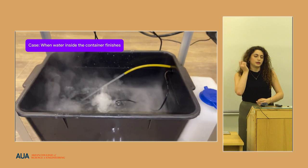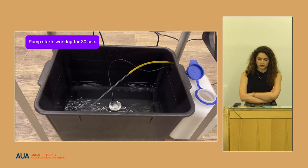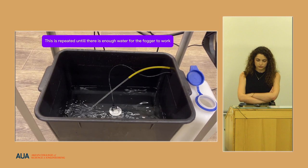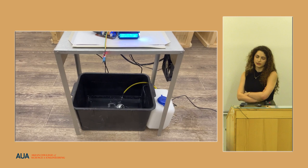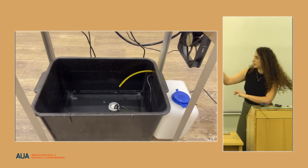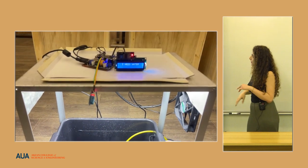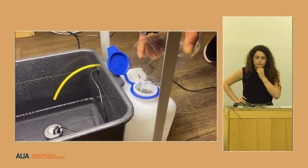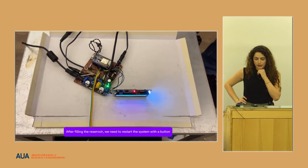Here it shows the case when the water level is below four centimeters, and here it shows the case when there is no water inside the reservoir. The water flow stops because there's no water left, it turns on the LCD and displays 'I need water.' After water is added, we reset the system and it is ready.